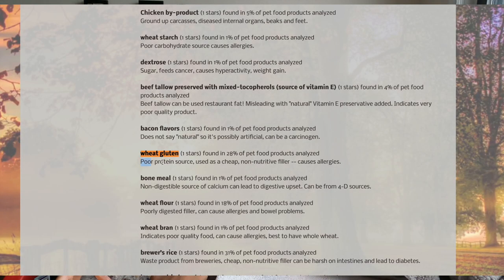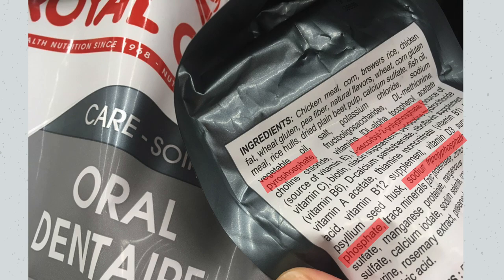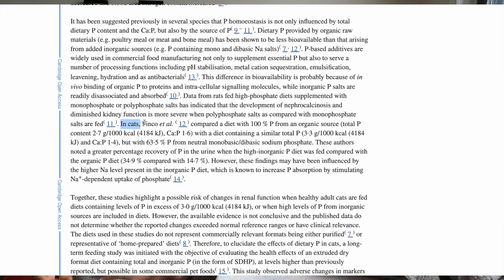Again, it's cooked and pressurized multiple times, so they need that starch to bind the ingredients. Additionally, all of these ingredients are cheap fillers that can cause allergies and digestive upset. Then we have polyphosphates and phosphates — these are inorganic forms of phosphorus, and in studies they've been linked to renal issues in cats. And remember, this is a vet-recommended brand that's including these ingredients.